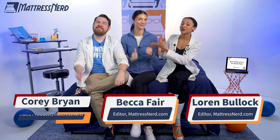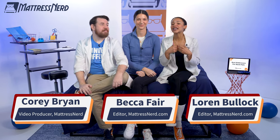What's up, mattress shoppers? It's me, Lauren, and I'm here today with the entire nerd crew, Becca and Corey, to bring you our picks for the best mattresses for back pain of the year.